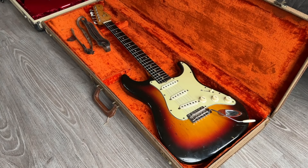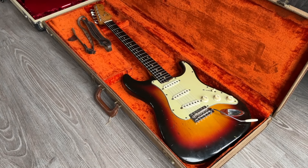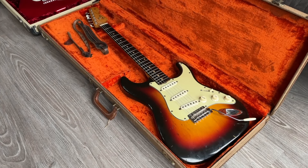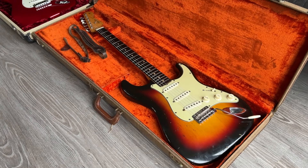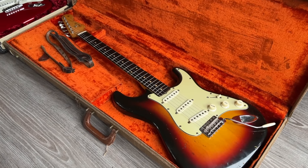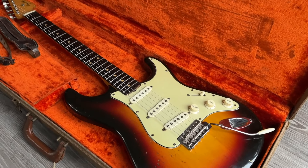Hello everyone, welcome back to the channel. This is Remco from rjvguitars.com, proud to show you this week's new arrivals. It's an amazing bunch of beauties again. We're going to start off with this all-original 1962 Fender Stratocaster in sunburst finish.